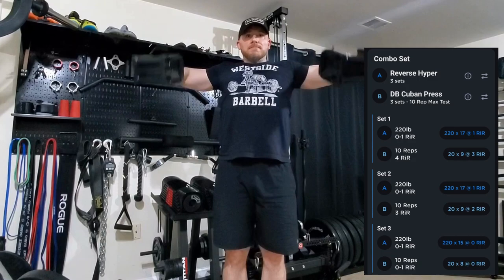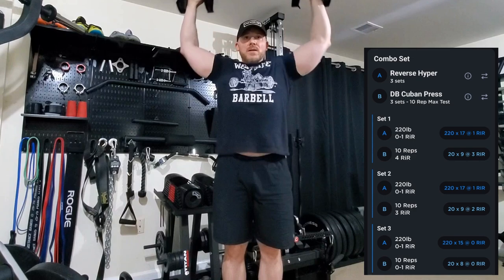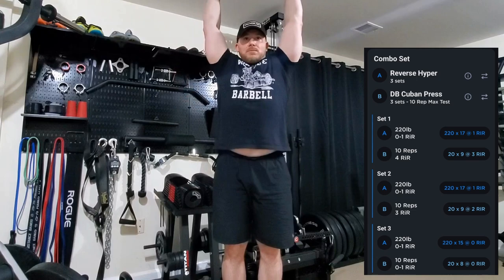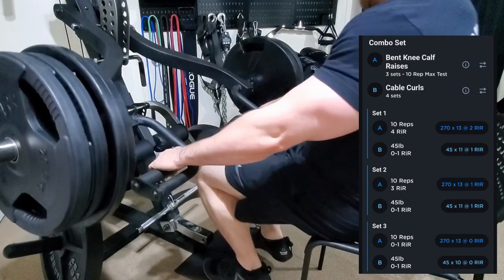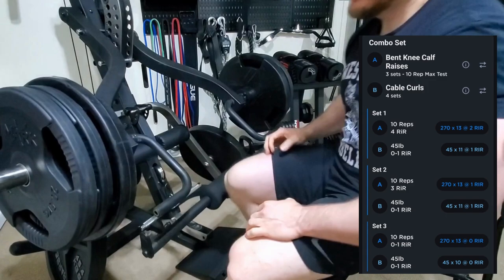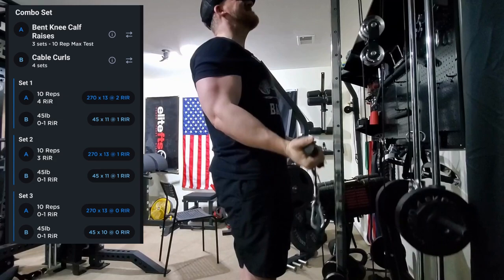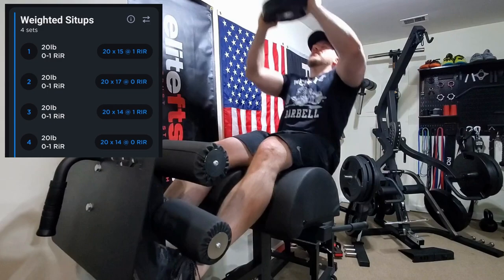We supersetted the reverse hypers with dumbbell Cuban presses — never done this exercise before and kind of underestimated how tough it would be, so just using really light dumbbells. By the ninth or tenth set my shoulders are on fire, so it's a pretty good exercise — just try it if you haven't. Then we moved on to bent knee calf raises using the lever gym, supersetted with some cable curls again blasting the biceps, and ended the session with weighted sit-ups on the GHD.